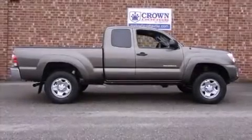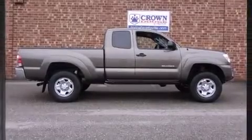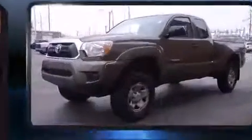Treat yourself to a test drive in the 2014 Toyota Tacoma. With fewer than 15,000 miles on the odometer, you can be confident that this pre-owned vehicle will provide you reliable transportation.